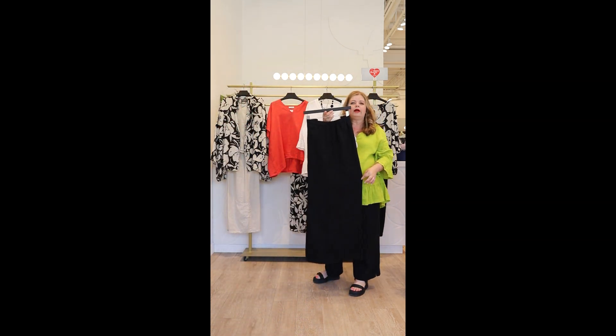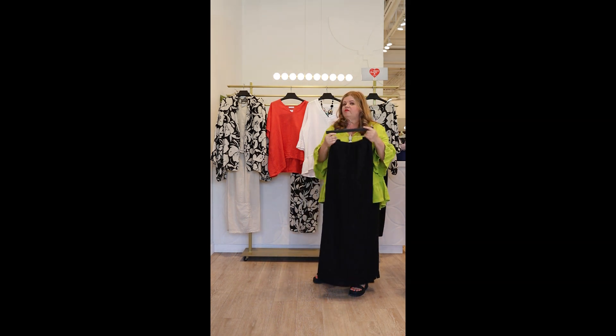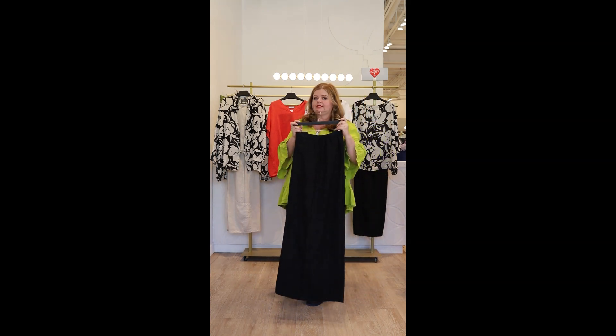Look at that — really wide linen pants is a Brim Walker staple. So I've put all the linen, every piece that we own by Brim Walker, 20% off until Sunday.